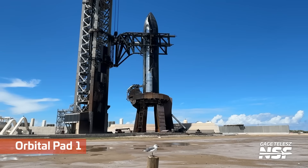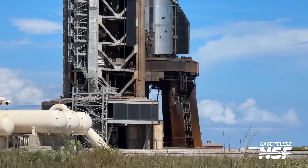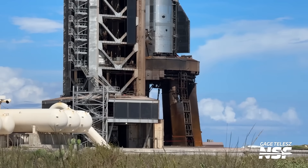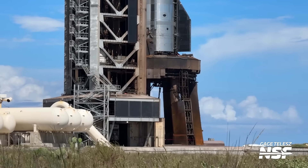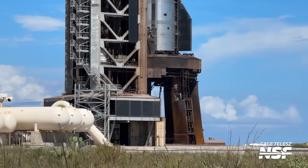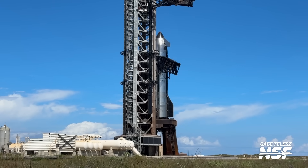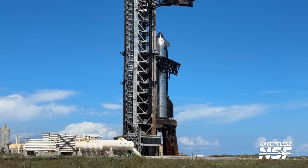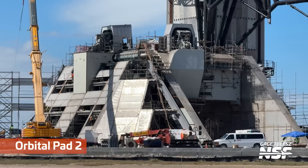Who took this shot? It's got a bird in it. I'm going to guess the watermark says Gauge — and it literally does say Gauge. If there's a bird in a shot, usually it's Gauge. Caesar takes some good wildlife photos as well, but if there's a bird in a shot, you can guess it's Gauge's name in the watermark.